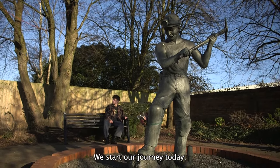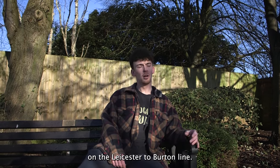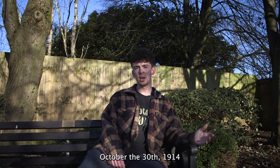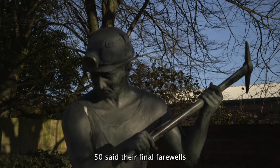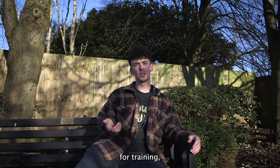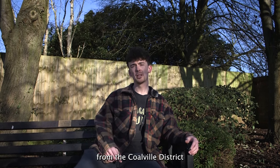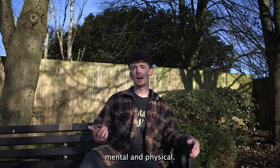We start our journey today here close to the site of the former Coalville Midland Railway Station on the Leicester to Burton line. It was here on October 30th 1914 that the famous 'First Fifty' said their final farewells and boarded the train to take them to Luton for training and then on to the front line in France. Over the course of the war, 355 men from the Coalville district would lose their lives, and many more returned with wounds — mental and physical.